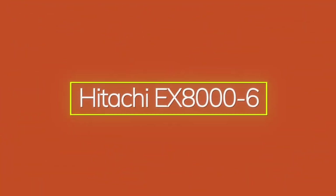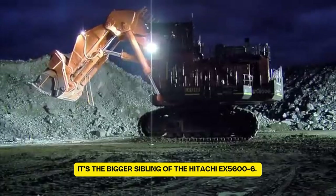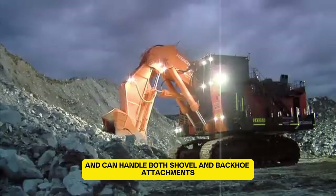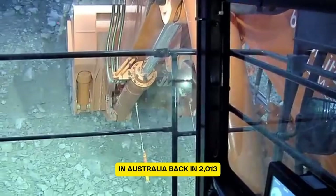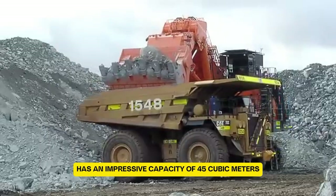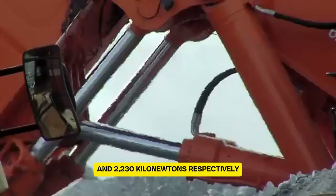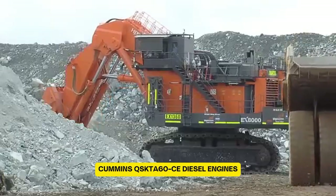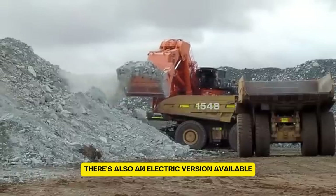The Hitachi EX8000-6 is a powerhouse in the world of excavation. Known as the second largest hydraulic excavator globally, it's the bigger sibling of the EX5600-6. This massive machine weighs an incredible 801 metric tons and can handle both shovel and backhoe attachments. The first unit was delivered to Stanwell's Meandu coal mine in Australia back in 2013. With a length of 34 feet and an undercarriage width of 28 feet, it's a giant on any site. The bucket has a capacity of 45 cubic meters, and the shovel's crowding and breakout forces are 2,870 kN and 2,230 kN respectively. It's powered by two 16-cylinder Cummins QSKTA-60 CE diesel engines delivering 3,800 horsepower at 1,800 rpm. There's also an electric version available.